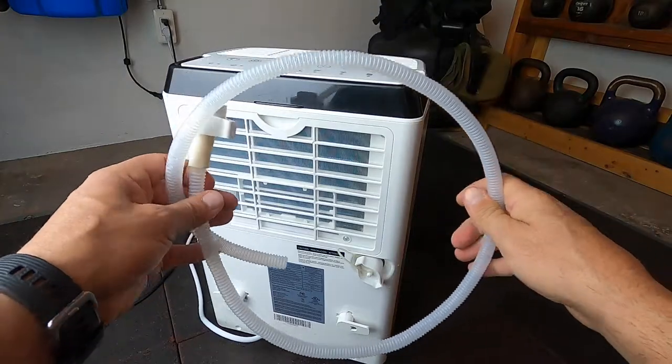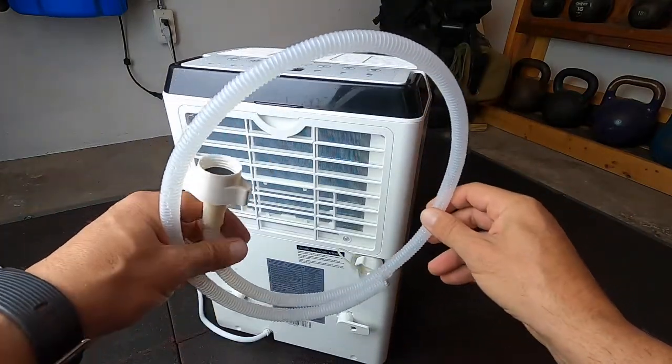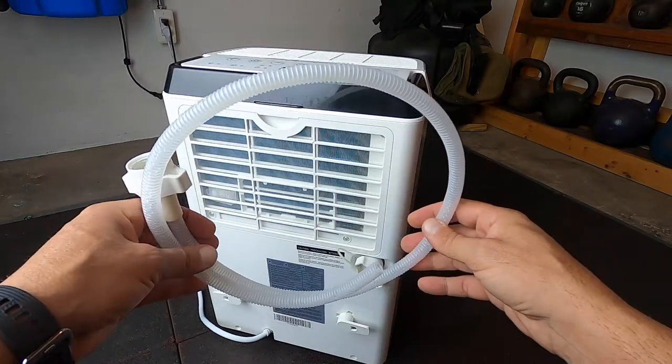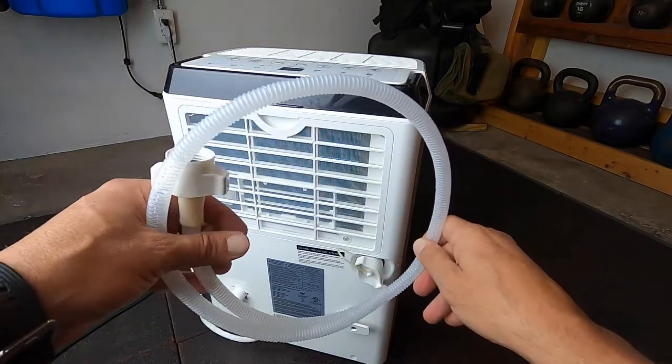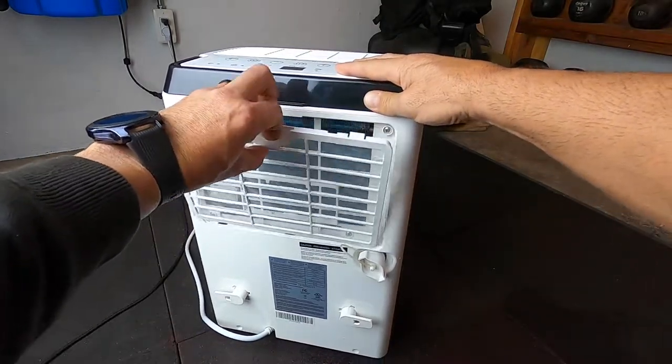Now, this included hose might be a little too small for you. What I did is get a standard garden hose — the smallest length I could find — and that works out pretty well. This unit also has an air filter which should be changed every couple of weeks and is fairly simple to take out and clean.